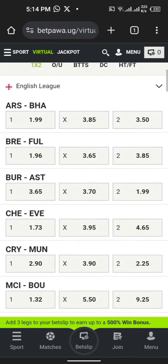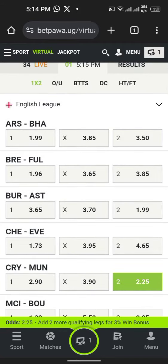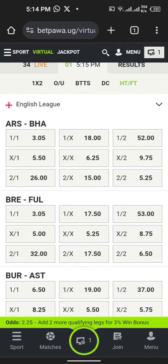Welcome back to this channel. Today we are going to do things chup chup. Let's play Manchester United as I've showed you — 2.25 odds win, and also going to play half time full time.